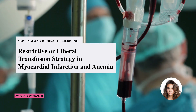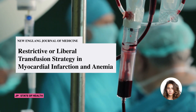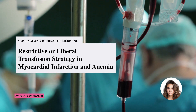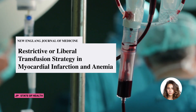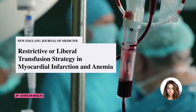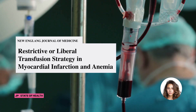It's also crucial to acknowledge the strengths of this trial. Its design was pragmatic, and with minimal exclusions, it successfully enrolled a diverse group of older patients with a variety of diagnoses and coexisting illnesses. The trial's transfusion protocols were straightforward and closely mirrored clinical practice in various settings. The results are highly relevant to clinical practice and offer valuable insight into the decision-making process around blood transfusions for patients with acute myocardial infarction and anemia.